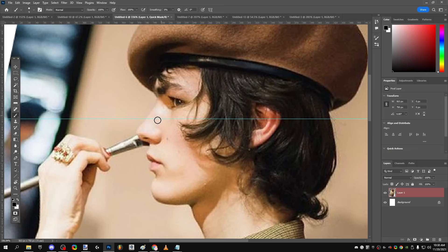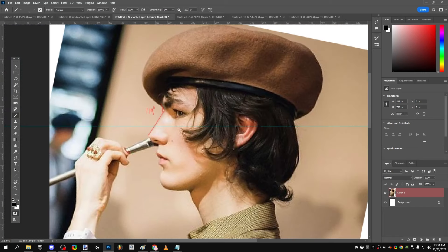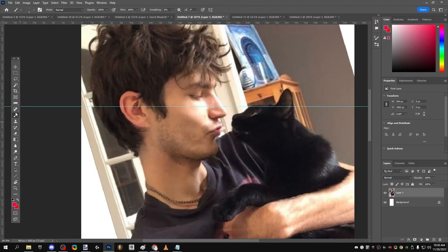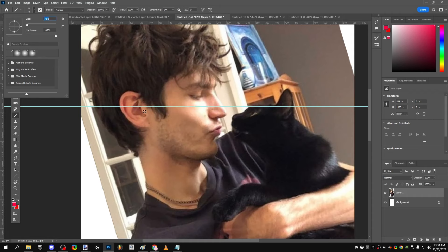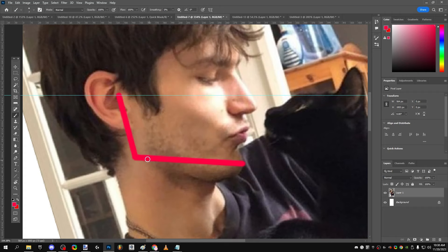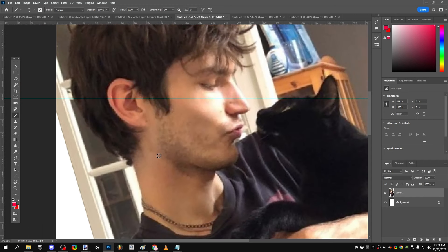His nasofrontal angle is perfect at 119 degrees. His ramus is fairly long, though it could be longer — this is his ramus right here, and this is his mandible. His ramus is about 60% of his total mandible length, which is ideal. Though if his ramus dropped down a bit more, it would create a better gonial angle, so his ramus could still be longer.